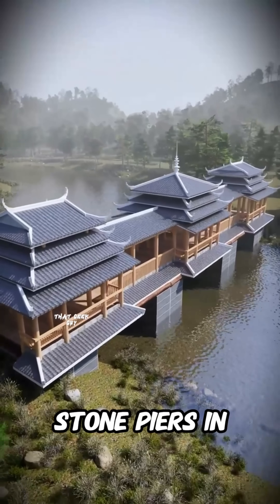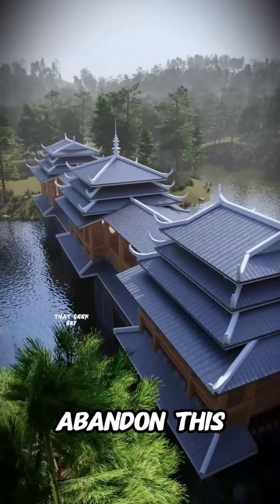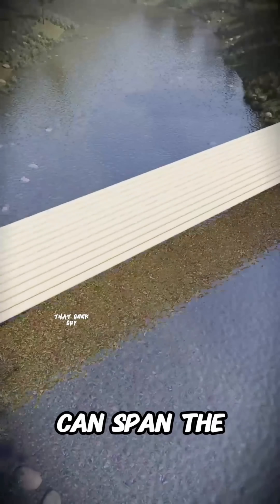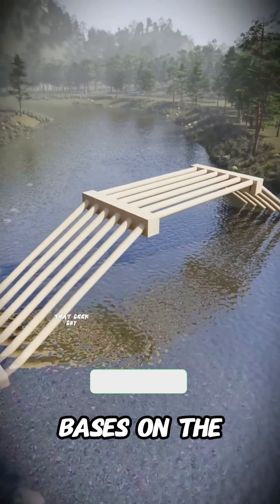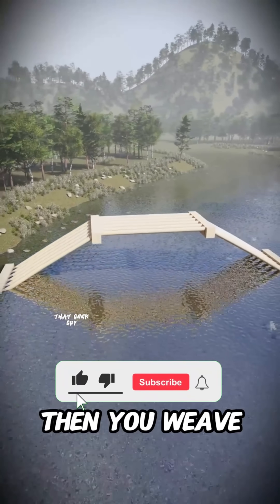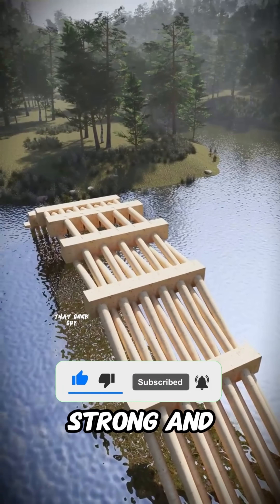But building stone piers in deep water costs a fortune. With a limited budget, you have to abandon this plan. You realize you can span the distance using only wood and geometry. You insert beams into mortise stone bases on the banks, then weave a secondary arch layer through the center of the first. Incredibly strong and flexible.